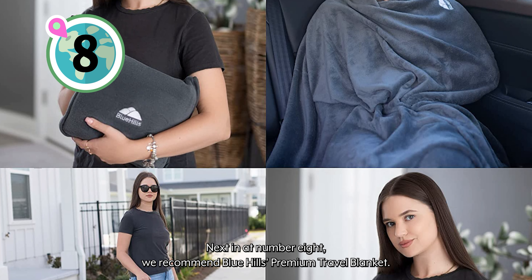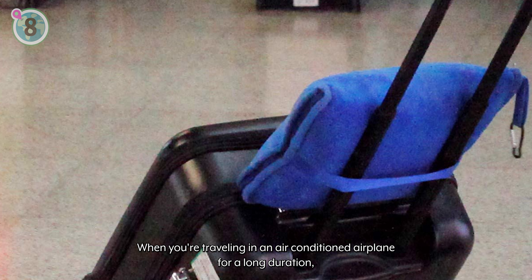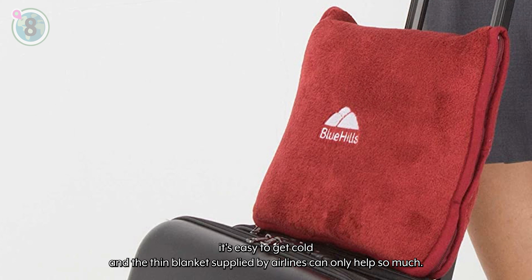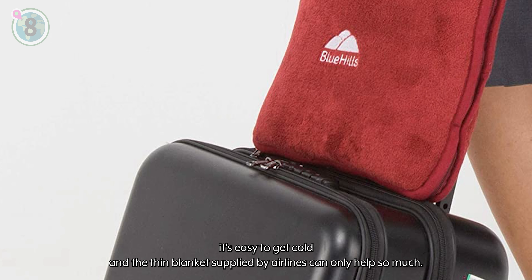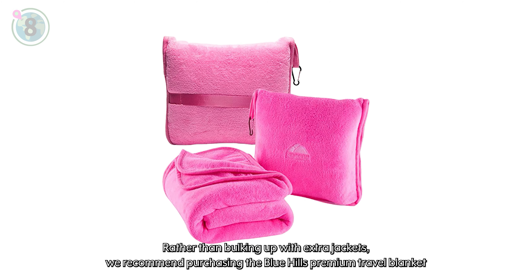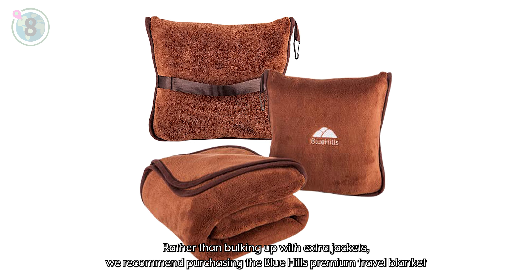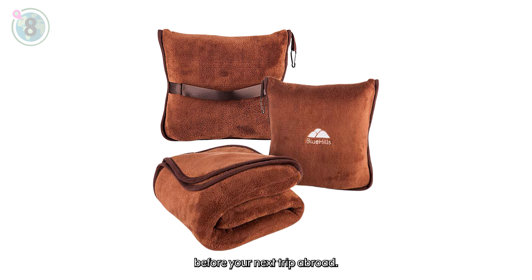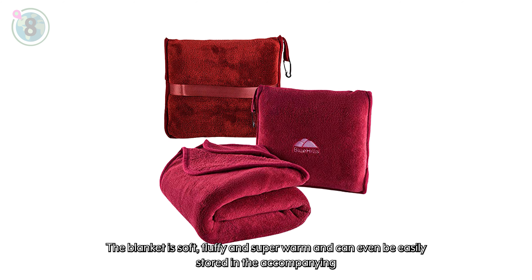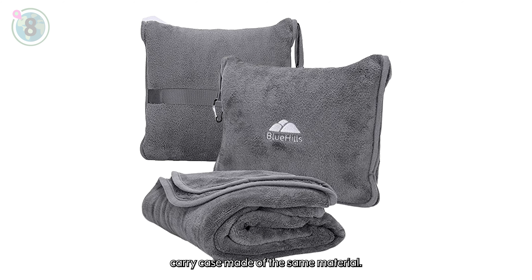Next in at number 8, we recommend the Blue Hills Premium Travel Blanket. When you're travelling in an air-conditioned aeroplane for a long duration, it's easy to get cold, and the thin blankets supplied by airlines can only help so much. Rather than bulking up with extra jackets, we recommend purchasing the Blue Hills Premium Travel Blanket before your next trip abroad. The blanket is soft, fluffy and super warm, and can even be easily stored in the accompanying carry case made of the same material.